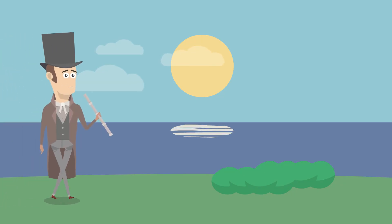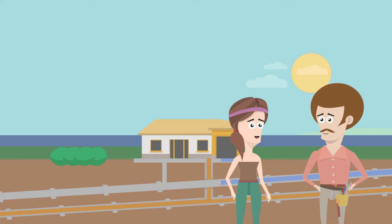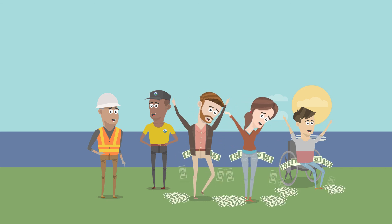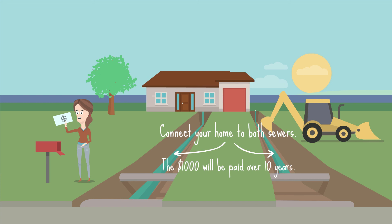Unfortunately, Avon Lake's founding fathers did not plan for the health of Lake Erie when they installed combined sewers. While most Avon Lakers paid for this work when they bought houses built after 1972, the rest of us need to do it now so Avon Lake can stop polluting Lake Erie and avoid spending money on EPA fines. Don't wait. The sooner your work is done, the sooner our lake is cleaner, and the sooner you can start getting your $1,000 in wastewater bill credits, if your home qualifies.